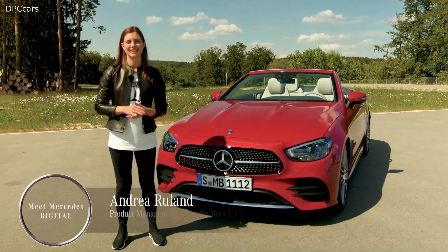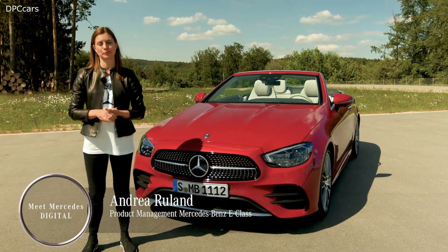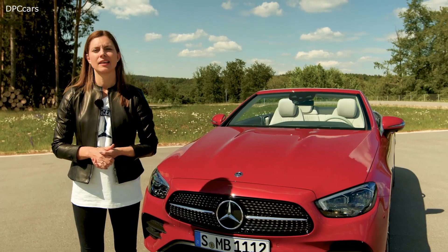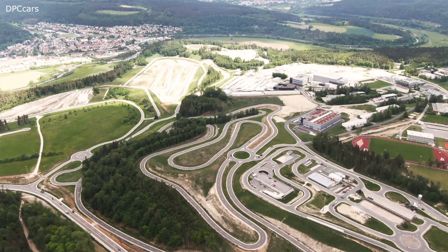Hi guys, my name is Andrea Ruhland. I'm the product manager of the E-Class Cabriolet and Coupé. We welcome you today at a very special place, the Mercedes-Benz Technology and Test Drive Center in Immendingen.